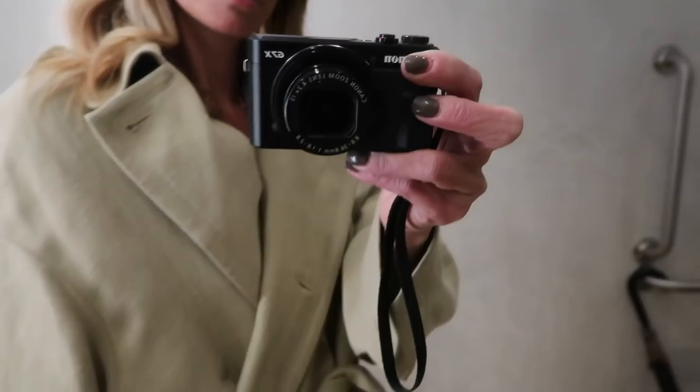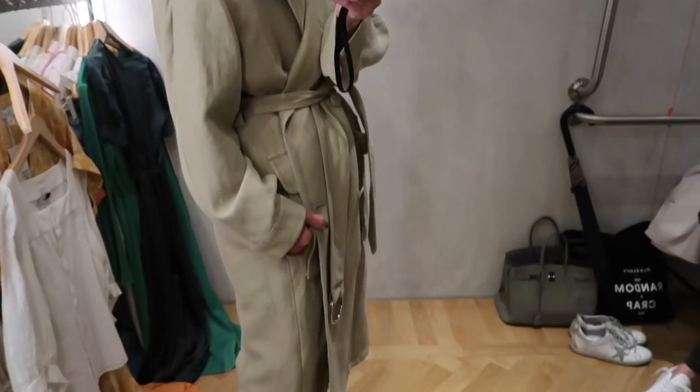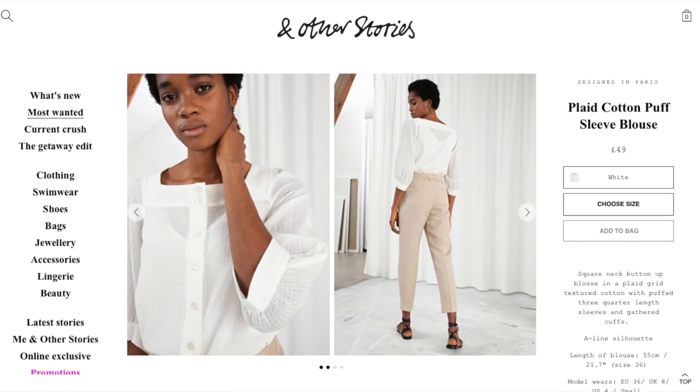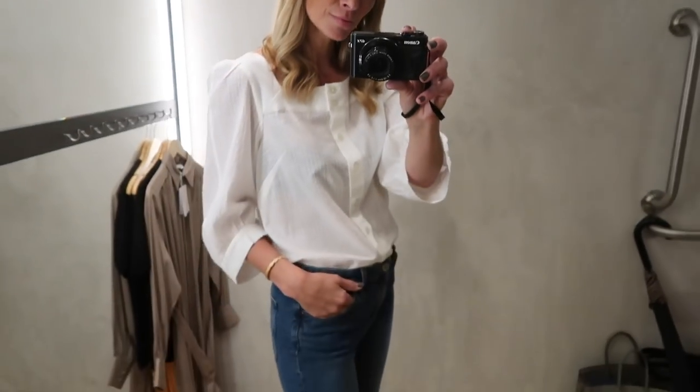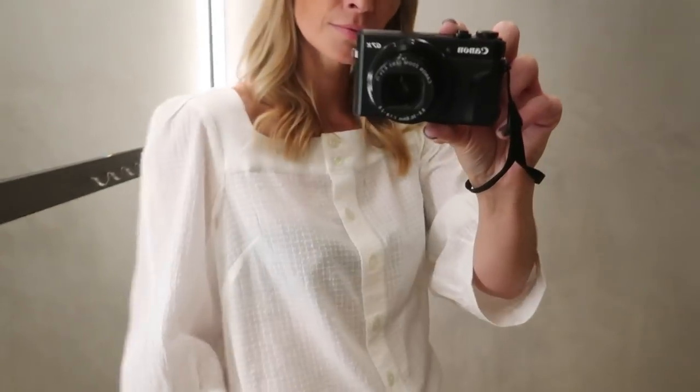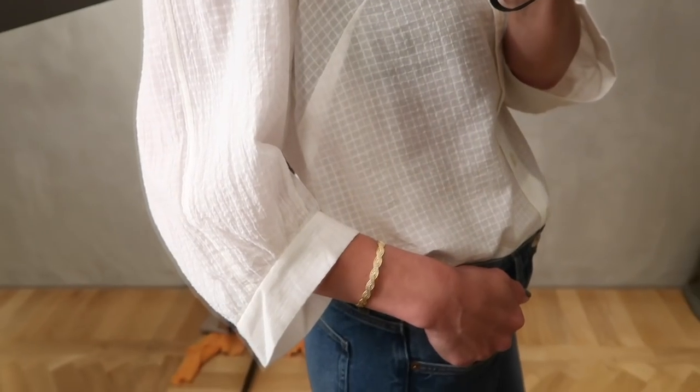I love the square neck and puff sleeves on this plaid cotton blouse — it's fresh, on trend, and the perfect addition to my summer wardrobe. I'd also style it with a maxi skirt and sandals for a more summery look.